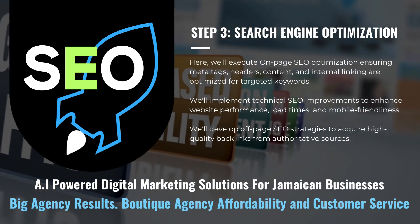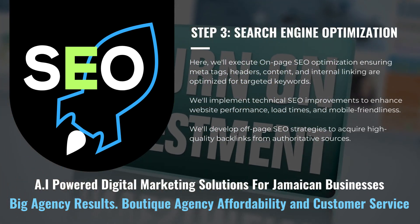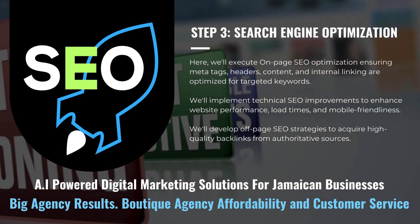Additionally, on a weekly basis, we build your Google My Business profile and local presence by adding keyword-optimized posts, products, services, and other attributes to help attract more local traffic to your respective business.